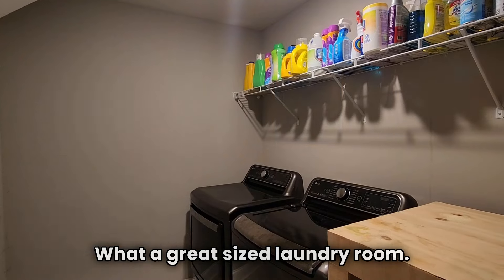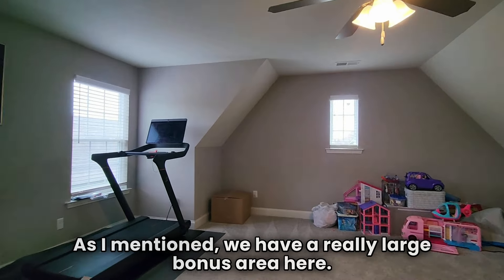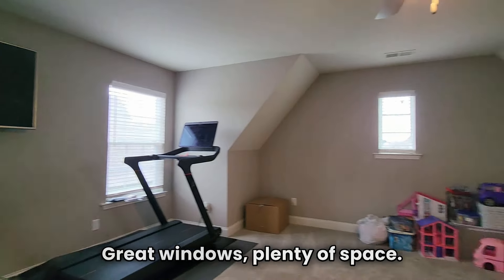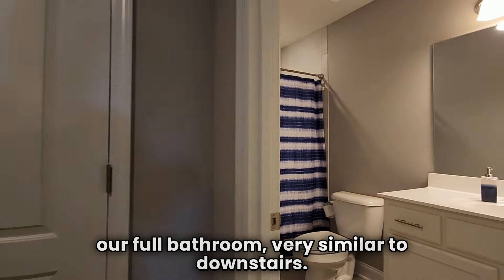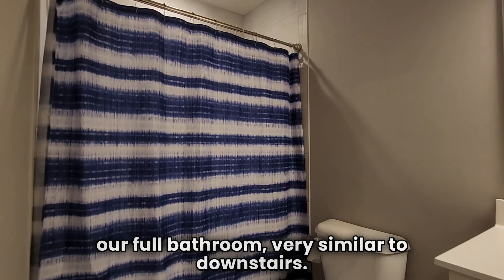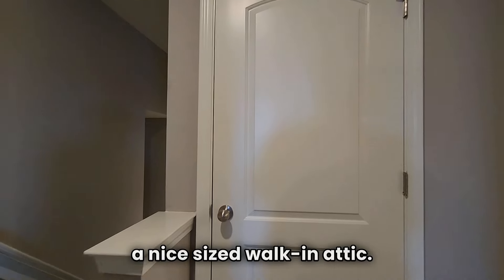What a great-size laundry room! As I mentioned, we have a really large bonus area up here — great windows, plenty of space. And then back around the hall, we have our full bathroom, very similar to downstairs. And then this door here leads to a nice-size walk-in attic.